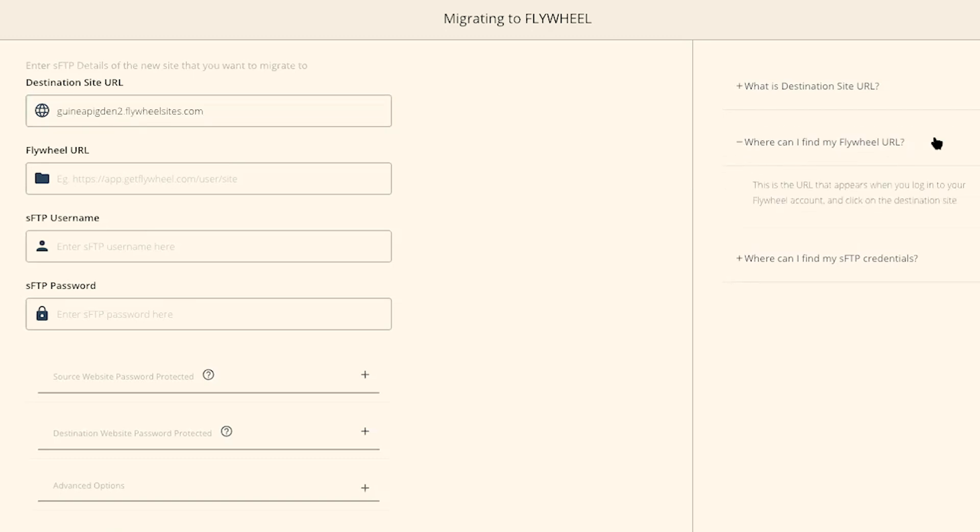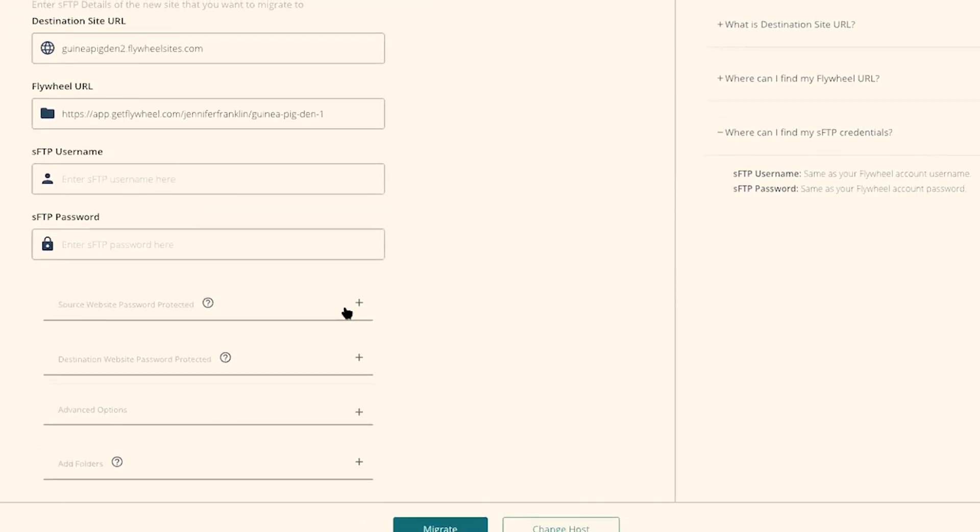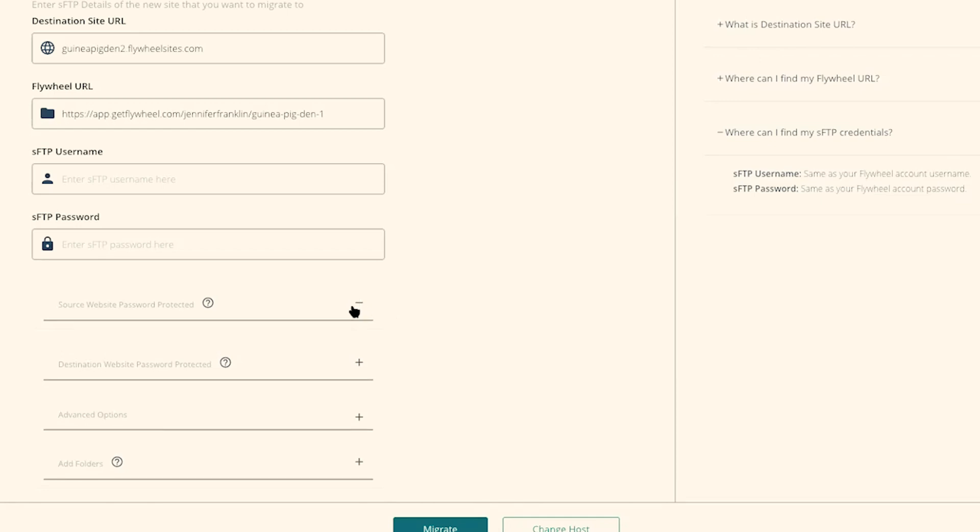Where can I find my Flywheel URL? This is the URL that appears when you log into your Flywheel account and click on the destination site. When you log in and click on that site, simply copy the URL from the browser and paste it into the URL field. Next, we need to find the SFTP username. To find those credentials, they are your Flywheel account username and password — the unique username and password you created when you set up your Flywheel account. If your current website is password protected, enter that here. Our current site is public, so there's no need to enter anything there.